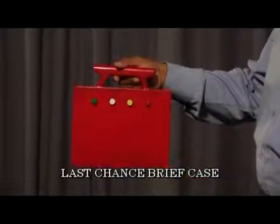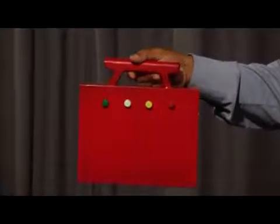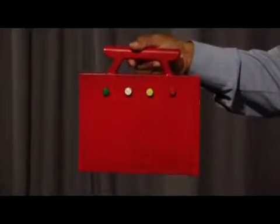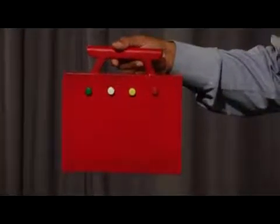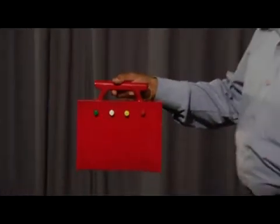We have a small briefcase here with 4 colored pencils passed through 4 moves there. One of the pencils has got some currencies hanging onto it. If you pick the correct color, the money is yours. I will give you 3 choices out of 4. Just name the first color which you would want me to pull out.